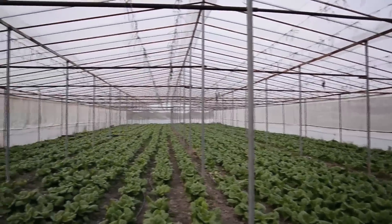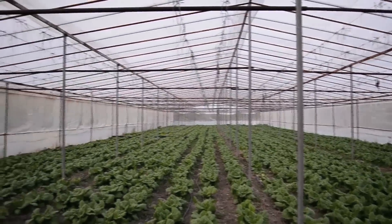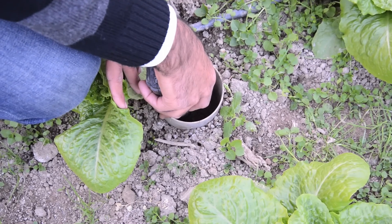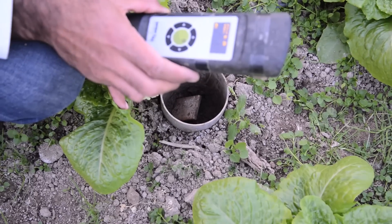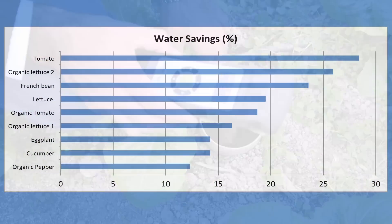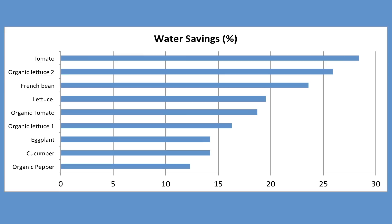The Ege University of Izmir evaluated the AquaTech in Turkey in eight greenhouses. All farmers saved water by using the sensors. Water savings varied from 10 to 30%. No farmers experienced any problems with neither crop yield nor quality.